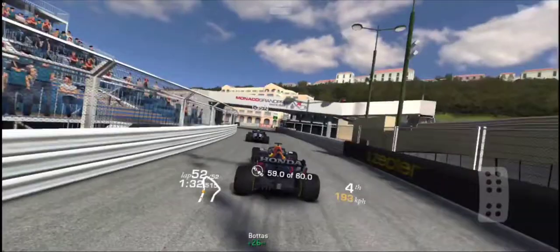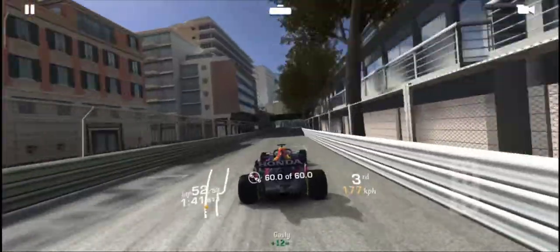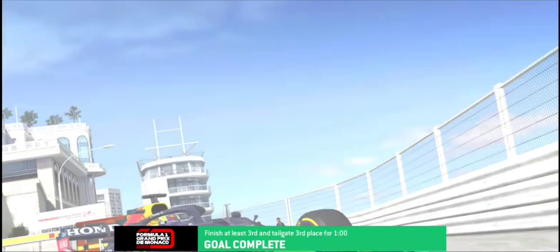7, 8, 9, 60! Oh — Valtteri Bottas! That was so close, I almost failed it. Here is the finish line. Cross the line!